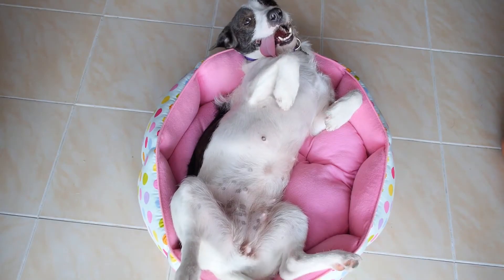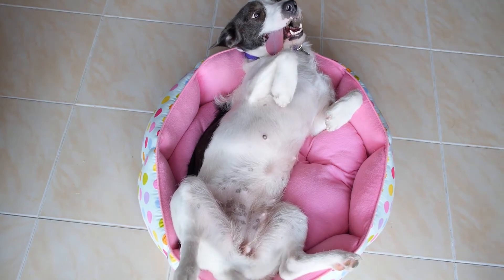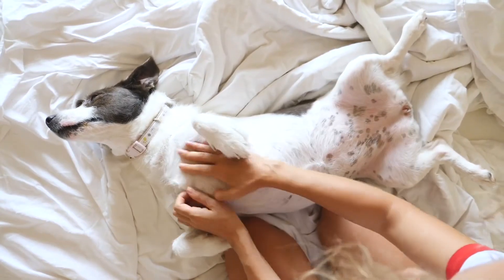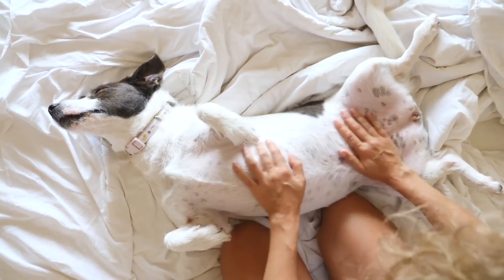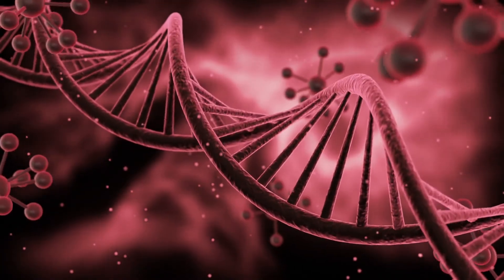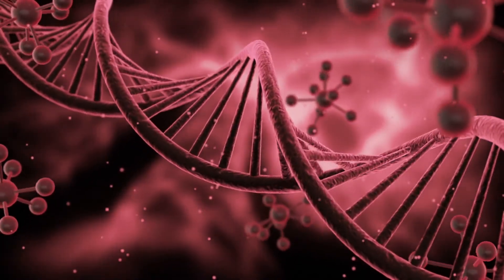Causes of umbilical hernia: all dogs have an umbilical ring that functions like a human umbilical cord. In dogs, the umbilical ring is an opening around their navel that allows blood vessels to bring nourishment to the fetus. The umbilical ring should close on its own after birth, but for some dogs it doesn't. It's unknown exactly why this is, but there is likely a genetic predisposition, as umbilical hernias are more commonly seen in some breeds.